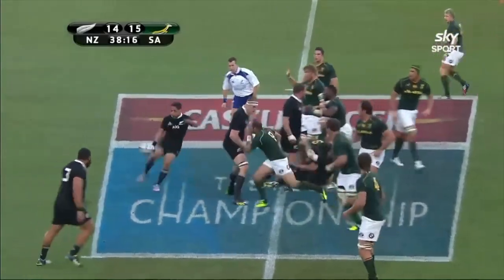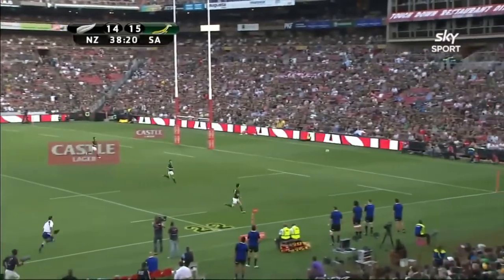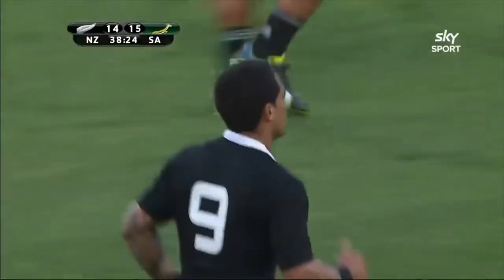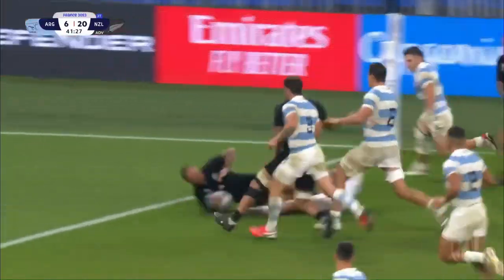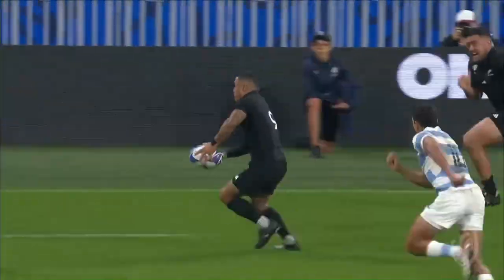Aaron Smith with another little kick, no one chasing though, but it's still a good kick. That's a beauty. Aaron Smith is there, the pass goes wide.